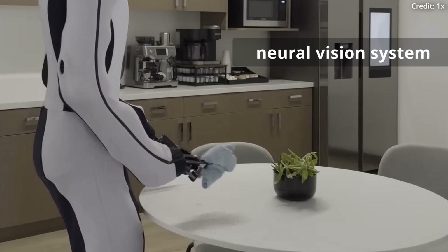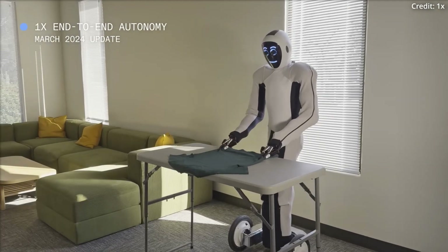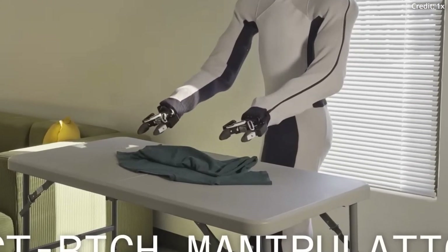It all starts by using Neo's neural vision system to translate all observed actions into controlled motor movements, allowing the robot to complete everyday tasks like tidying a room, making a cup of coffee, doing laundry, and more.